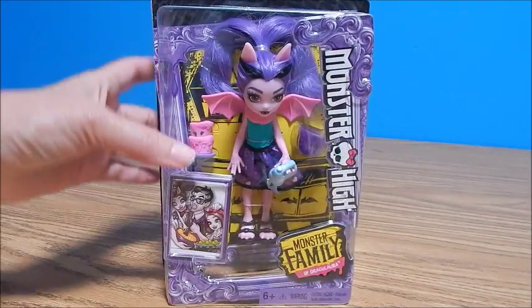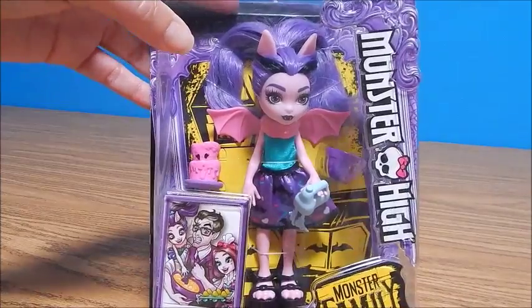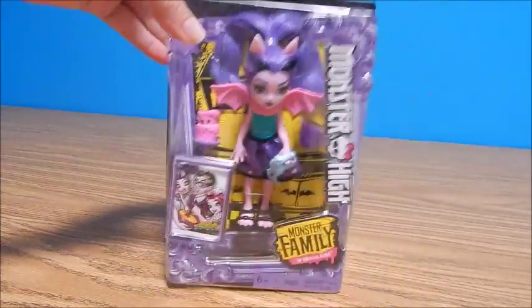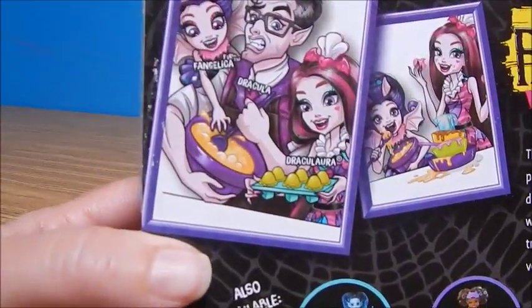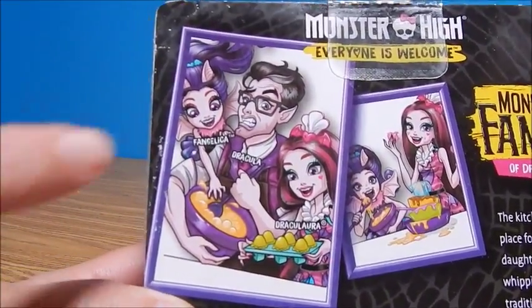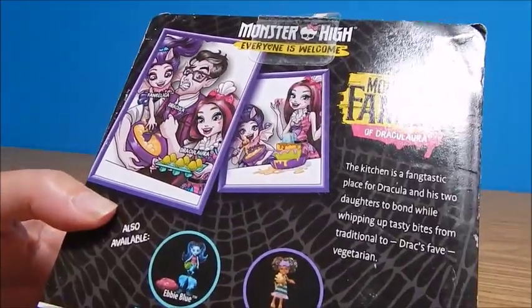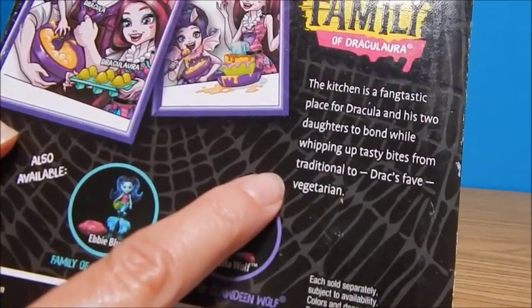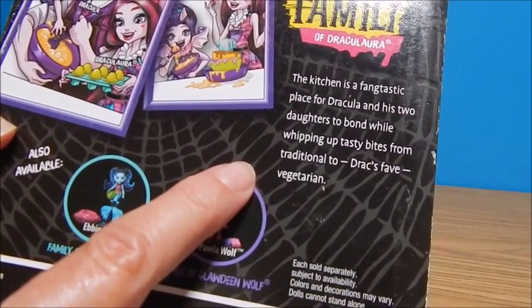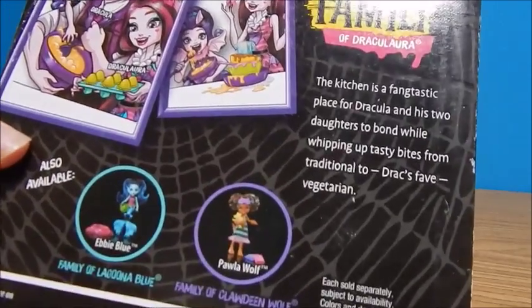Hey everybody, it's Goody and today I finally have Monster High's Fangelica — Draculaura's little sister. Been waiting for her, she's finally here. Can't wait to open her! I love this little picture of Dracula where he looks like maybe he's not having so much fun cooking with his daughters. The kitchen is a fantastic place for Dracula and his two daughters to bond while whipping up tasty bites, from traditional to Drax's fave vegetarian.